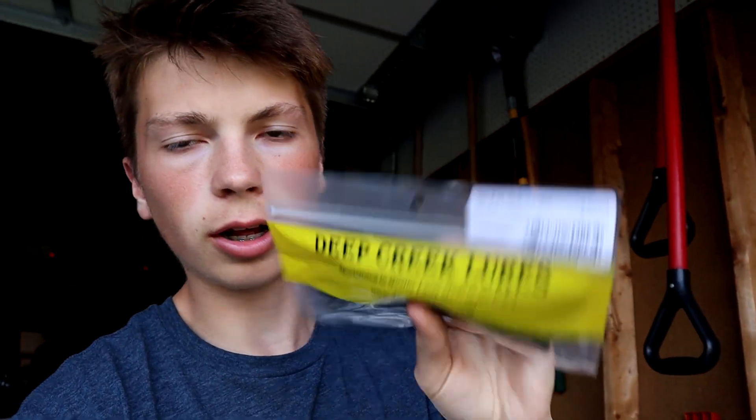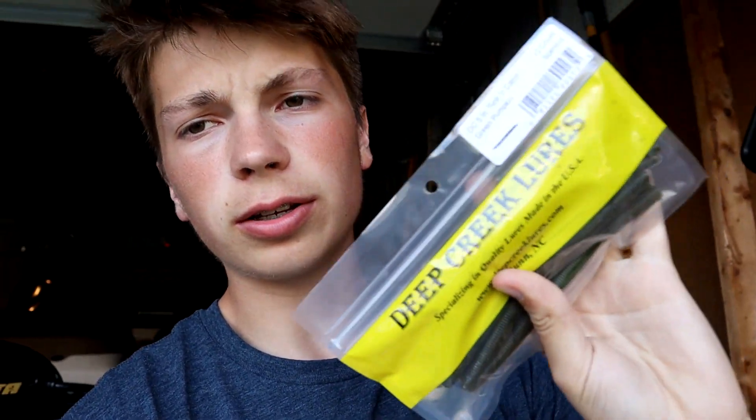We're going to fish with each of these in the green pumpkin color for about an hour, and the same for black and blue. We're going to get out there and see which one catches more fish — give them each a fair chance. I believe in Deep Creek Lures 100%, so I think this will work out good. Stay tuned, hope you enjoy this one, I'll see you guys on the water.